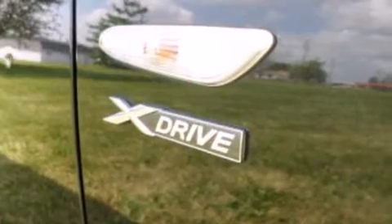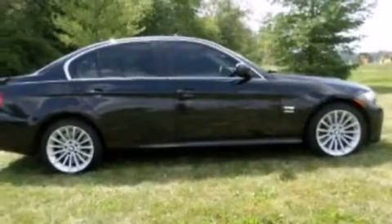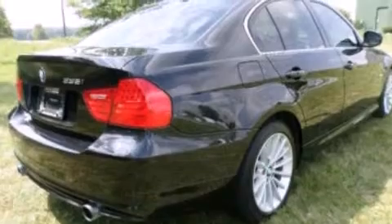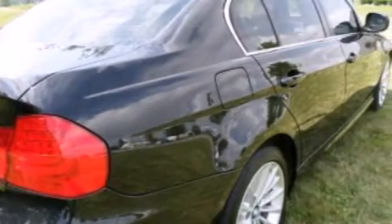Its top features include a sunroof, a multi-link rear suspension, a twin-turbocharged forced induction system, traction control and stability control systems, run-flat tires, aluminum wheels, and a tire pressure monitoring system.